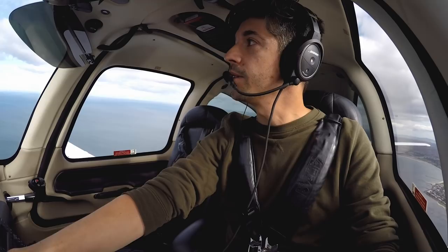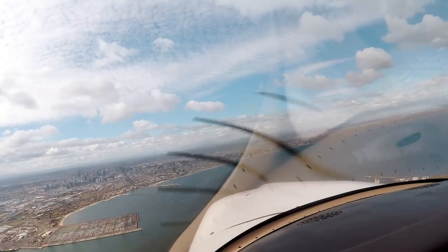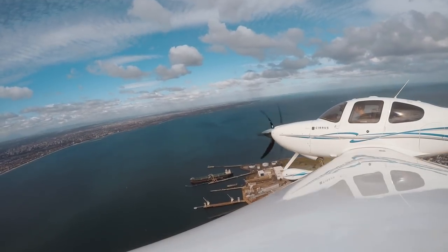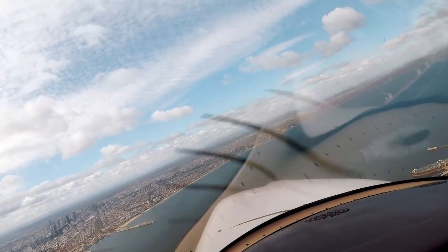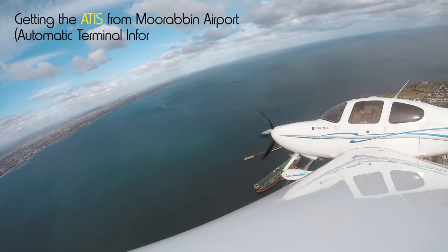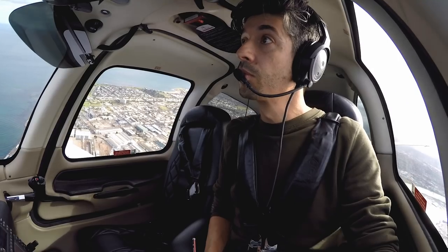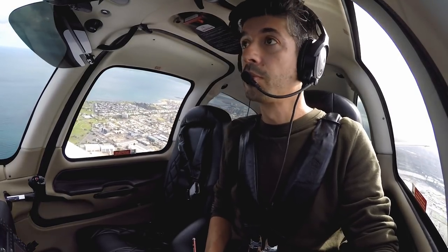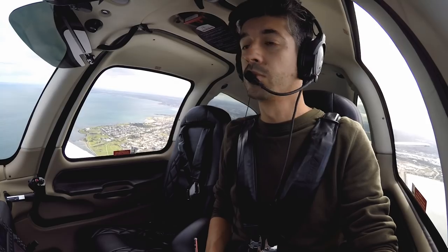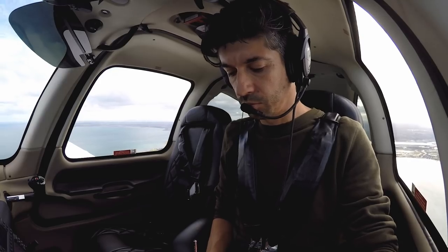Pretty views over Melbourne flying home. Kilo — ATIS Sierra: field at 4300 feet, temperature 14, QNH 1007. On first contact, advise you have received information Sierra.